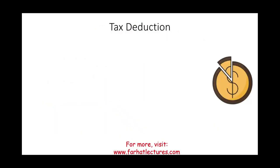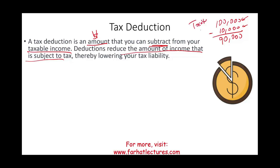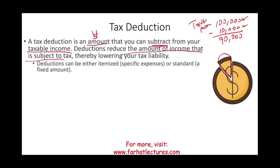Starting with tax deduction — what is a deduction? A deduction is a dollar amount that you can subtract from your taxable income. Your taxable income could be $100,000; then you can deduct $10,000, making your taxable income $90,000. A deduction reduces the amount of income that's subject to tax. Deductions can be either itemized deductions, which are specific expenses, or the standard deduction, which the government gives you as a fixed amount.